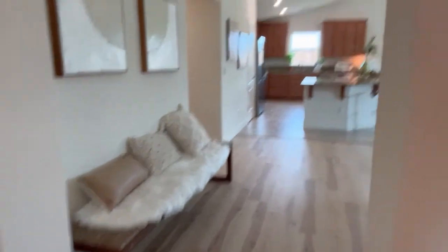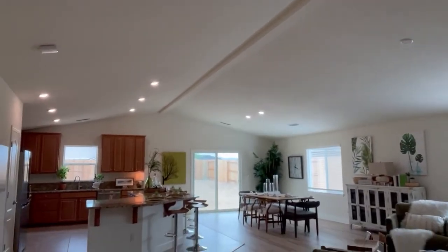Nice big foyer area. And I will end on this beautiful view of the great room. So check it out today.